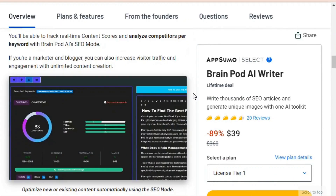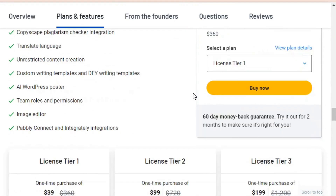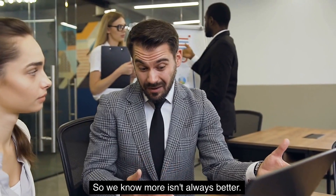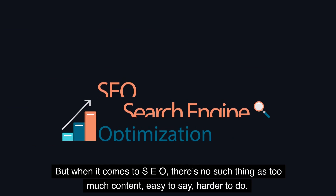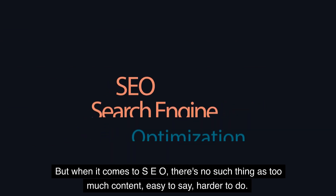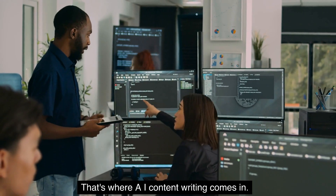Today, I'm pumped to talk about BrainPod AI and review this app. We know more isn't always better, but when it comes to SEO, there's no such thing as too much content — easy to say, harder to do. That's where AI content writing comes in.